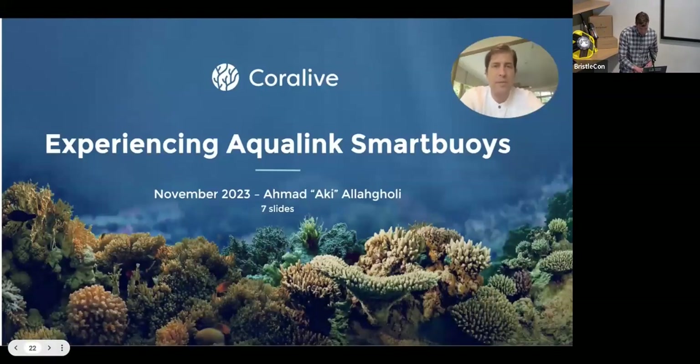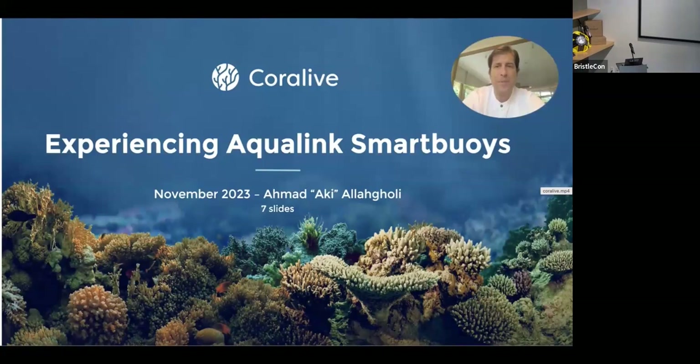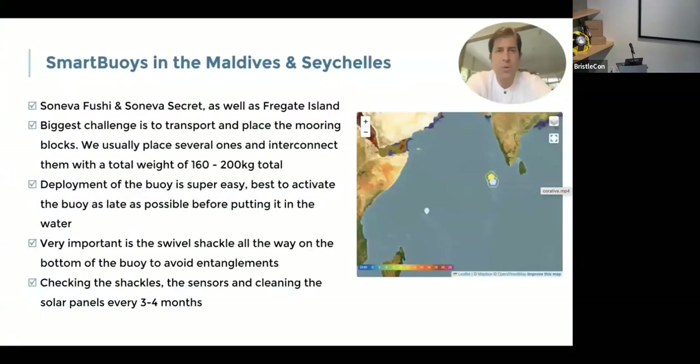I'm the founder and director of CoreLive. We mostly focus on coral restoration, so it's very important for us to have lots of data — live data, preferably. I'd like to share some of the experiences we have with the AquaLink smart buoys from SOFAR Ocean. The majority of our work has happened in the Indian Ocean — the Maldives and Seychelles are two of our nations where we have our projects, including Suneva Fushi and Suneva Secret in the Maldives, as well as Fragut in the Seychelles.